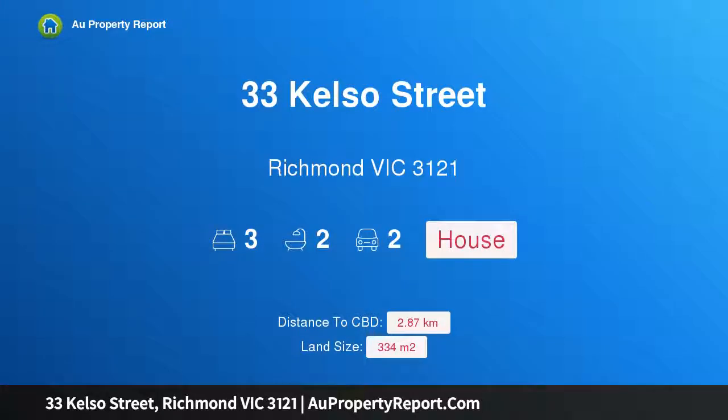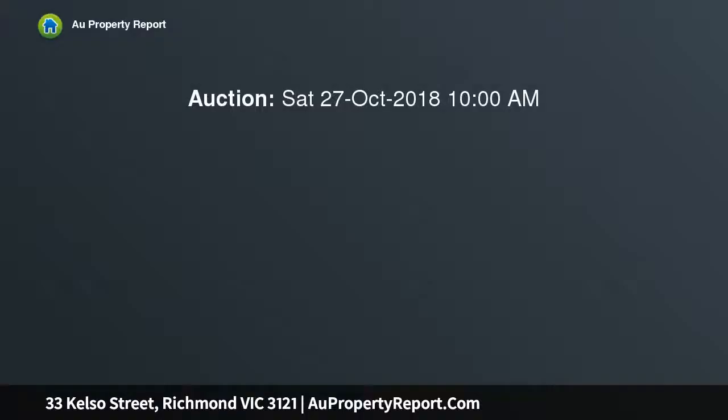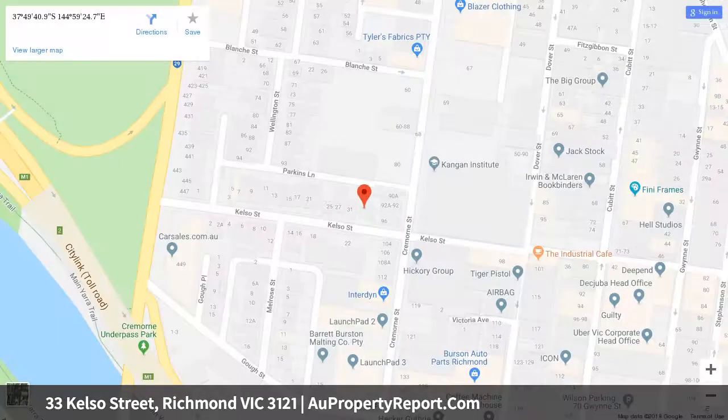Welcome to 33 Kelso Street, Richmond, Victoria 3121 — a cutting-edge residence combining classic and contemporary style with generously proportioned dimensions, delivering the ultimate indoor and outdoor lifestyle. Designed by award-winning and well-renowned Eight Architects, this exceptional double-front residence offers unparalleled single-level living, appointed with polished concrete and timber floors.